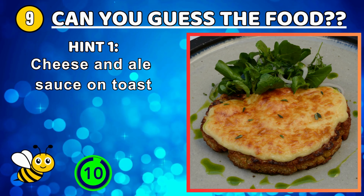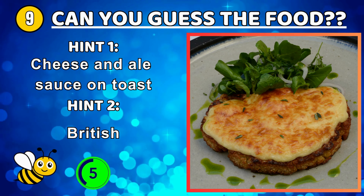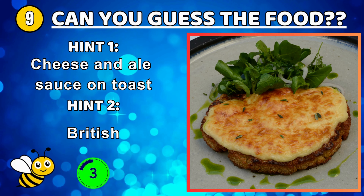A soup made primarily from beef short ribs along with stewed beef — galbitang.